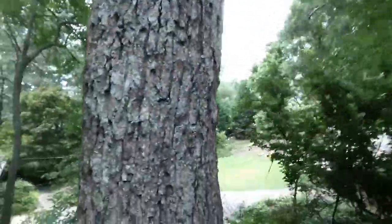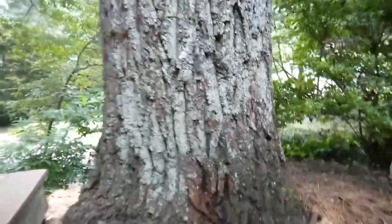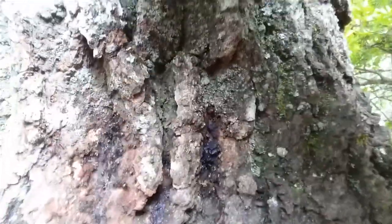Bacterial wetwood — another name for it is slime flux. It's a bacterial infection. I'm going to get a quick zoom in because look at all these little ants; these little guys are having a heyday. Watch this — you can get in here and actually smell it. It smells like wine.